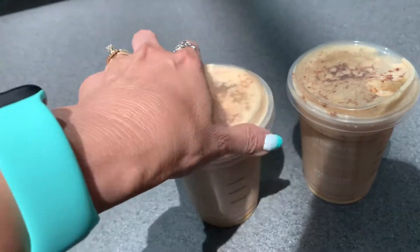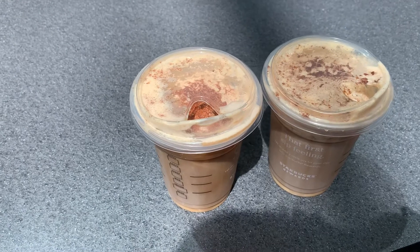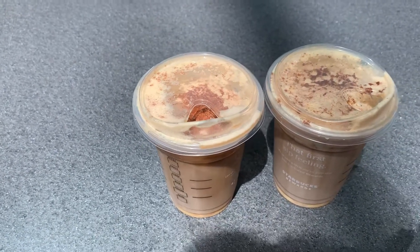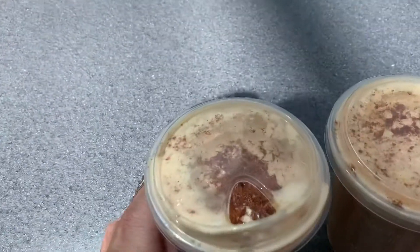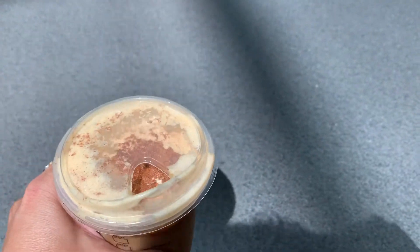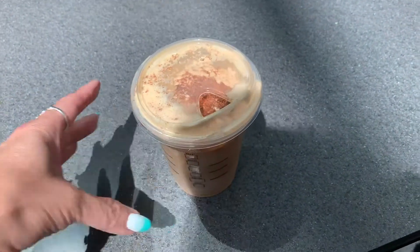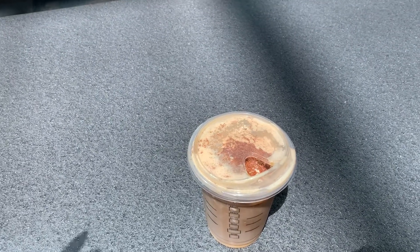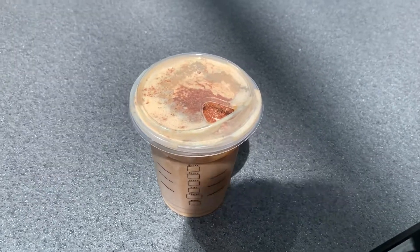So you guys and gals all want to try it. Check out your local Starbucks — it's called Pumpkin Cream Cold Brew. So again, cheers. Thank you for watching and have a safe and fun Labor Day weekend for those of you who have it off. And for those of you who have to work, I'm sorry, but hopefully you get to leave early or something like that. So again, thank you for watching everyone. Bye!